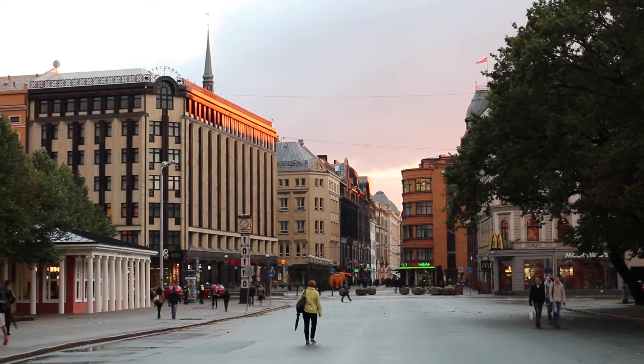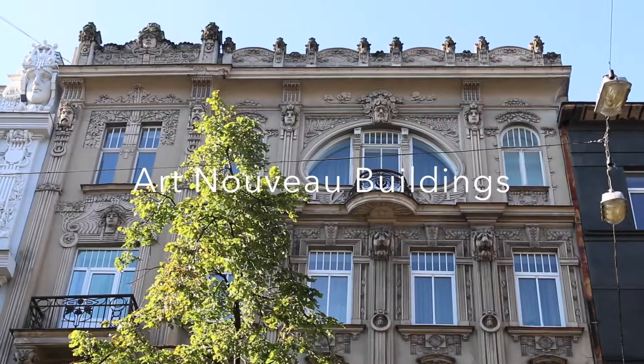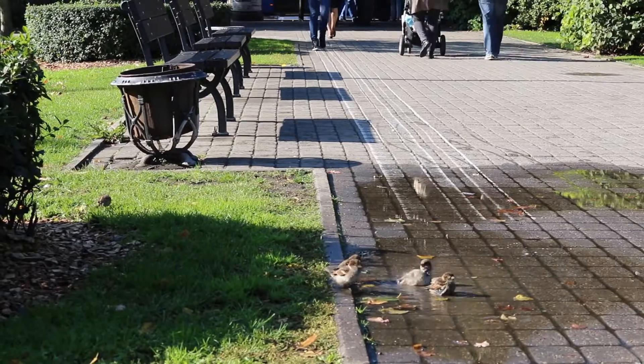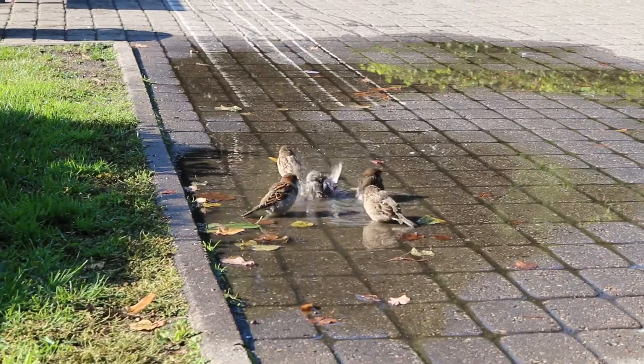The sun is finally shining and behind me is the Monument of Freedom. We spotted these little birds taking a bath in the puddle in the park. It's so sweet.